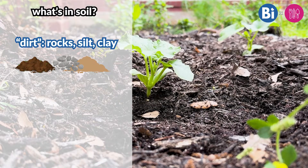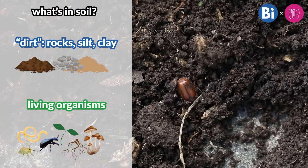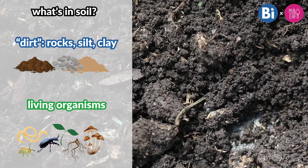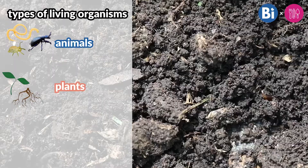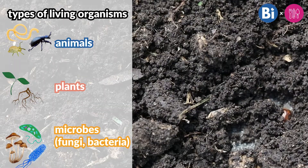But what is soil? At a first glance, you might see rocks, silt, clay — it kind of just looks like dirt. But there are lots of living organisms inside the soil. It's an ecosystem full of living organisms and resources that work together. Some we might be able to see, like earthworms, bugs, or roots of plants. Others we might need a microscope to see, like bacteria and fungi. These are called microorganisms.